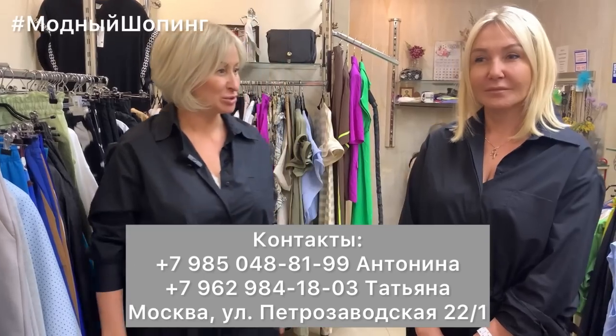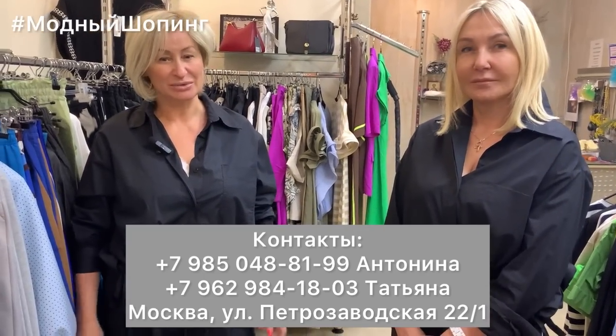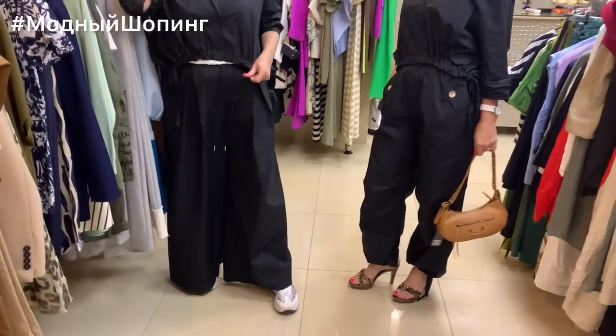Hello, good morning, dear viewers. I'm glad to meet you on our channel TatiModa.it. Today we want to continue to present our magazine. I'm Tatiana and Natalia. I'm very happy to see you today. We are all in total black, all in the same costume.